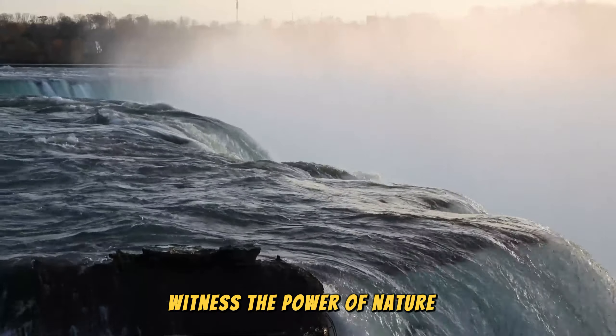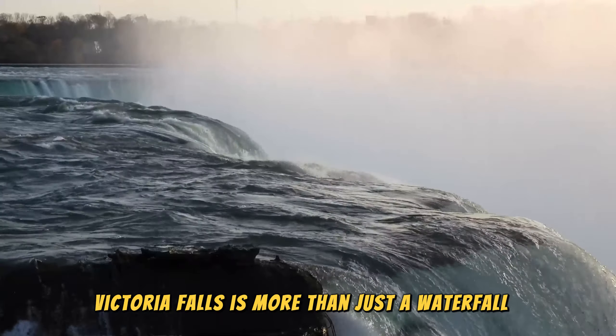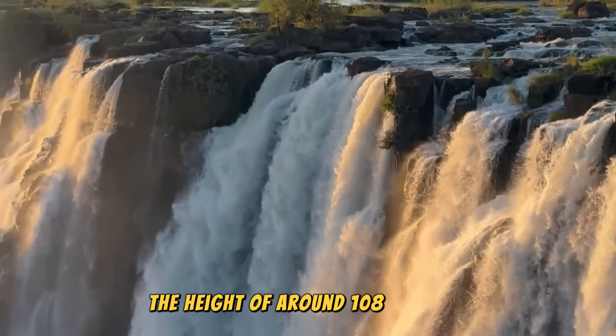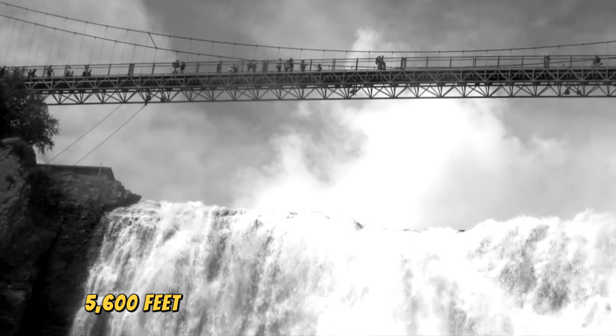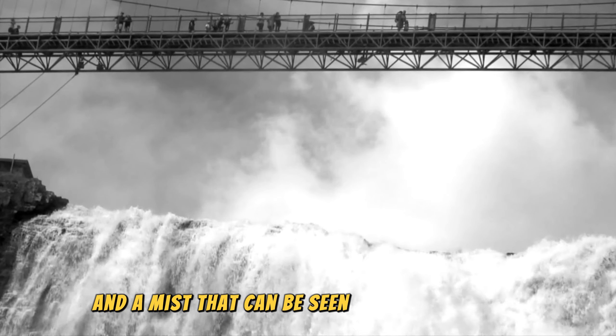Witness the power of nature. Victoria Falls is more than just a waterfall — it's one of the largest sheets of falling water in the world. With a height of around 108 meters (354 feet) and a width of over 1,700 meters (5,600 feet), the falls create a thunderous roar and a mist that can be seen from miles away.